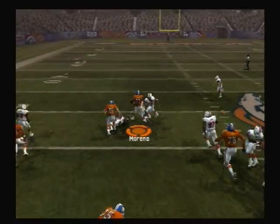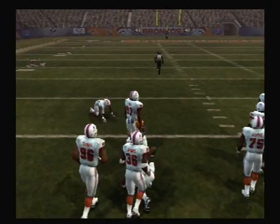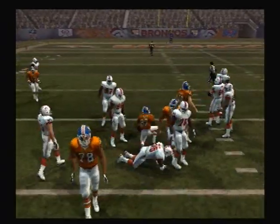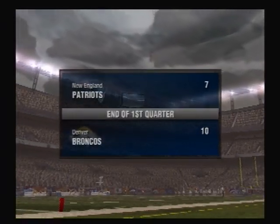Here's the halfback. And that was a nice job. On the ground with a tailback. And he just got hammered. Nice run there. It will be enough. But at the end of one, the score is 10-7.